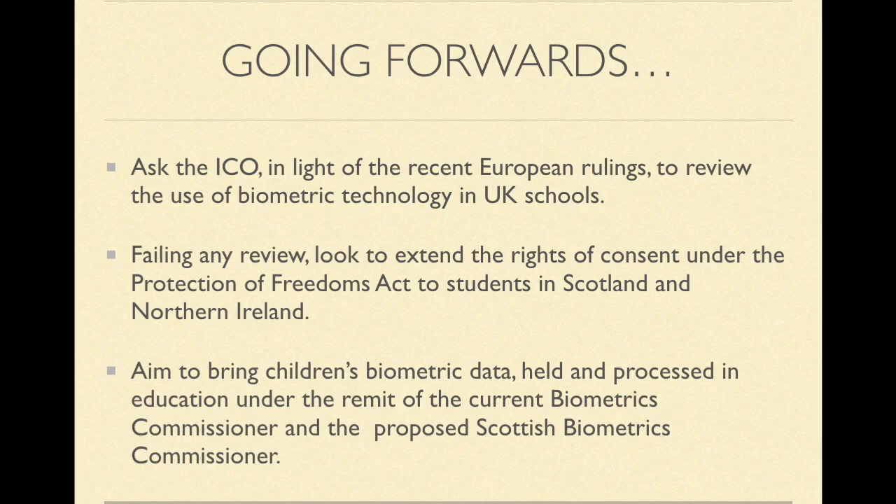We are also looking to extend the rights of consent under the Protection of Freedoms Act 2012 to include children in Scotland and Northern Ireland, and to also extend the remit of current biometric commissioners in the UK to cover the use of children's biometric data in education.